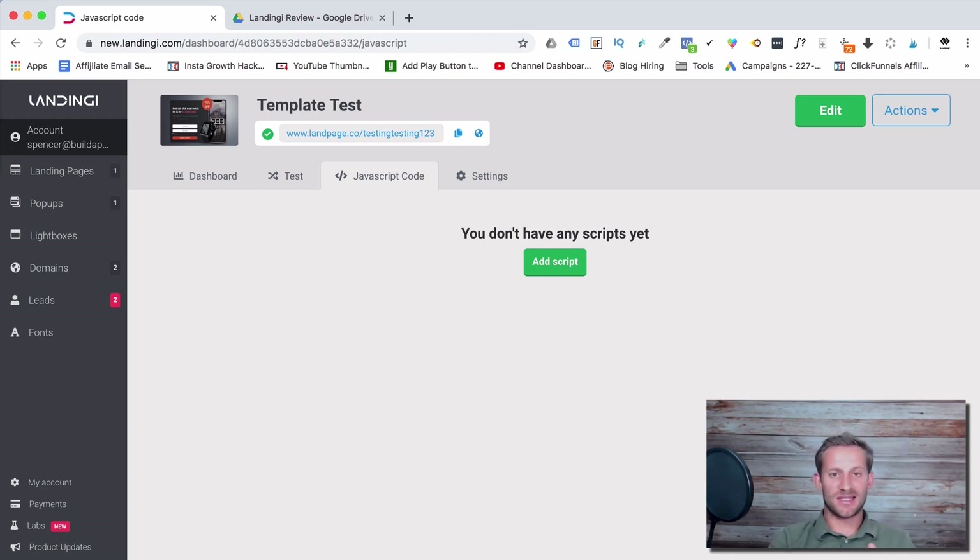Quick overview: Landingy makes landing pages, opt-in pages, squeeze pages. You can also design them as pop-ups or lightboxes and embed them into your WordPress blog or a page on your site. You can add landing pages to your own custom domain, or add them to your WordPress website, which is how I would do it.